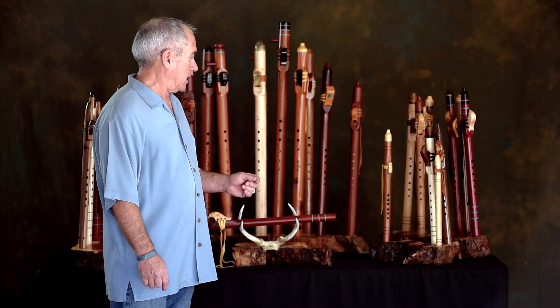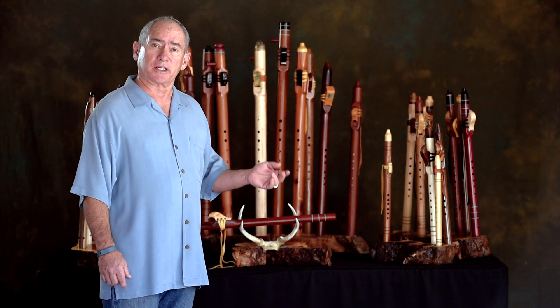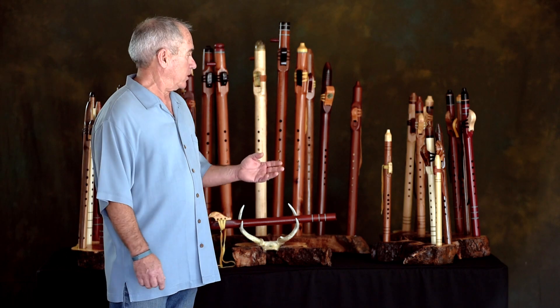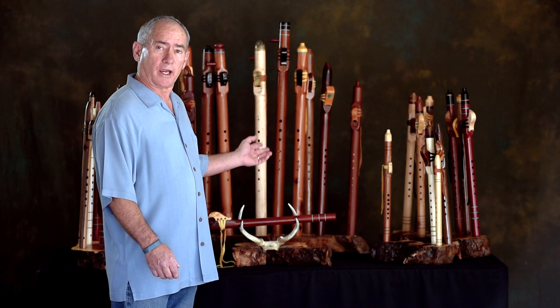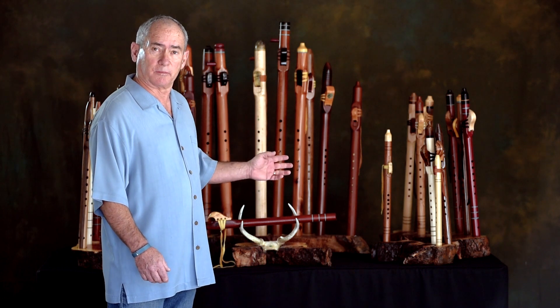I'd like to take an opportunity to give you an example of a few of the flutes that we make and to showcase the wide range of keys that they're made in.